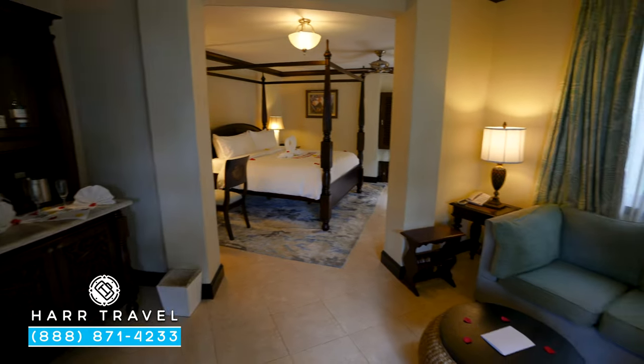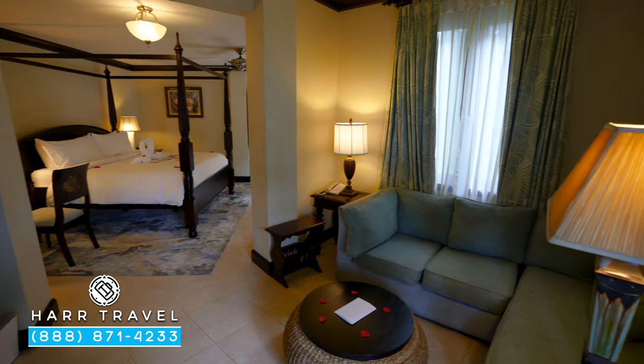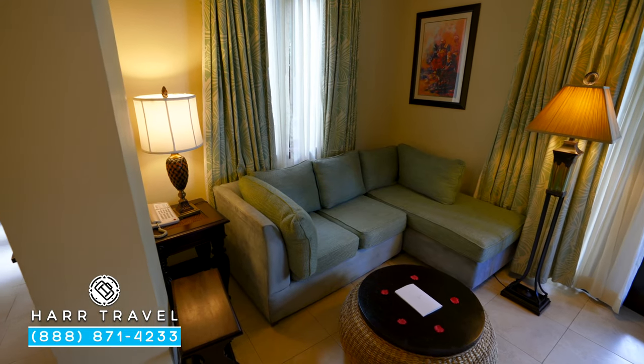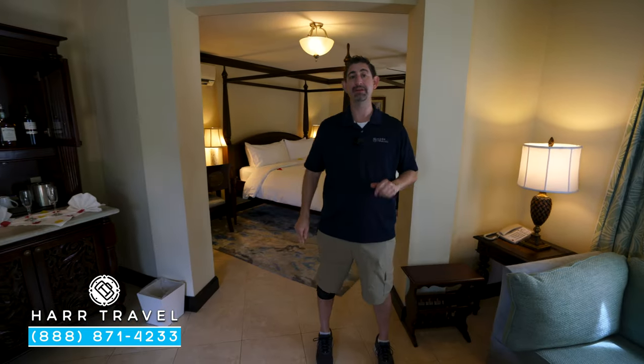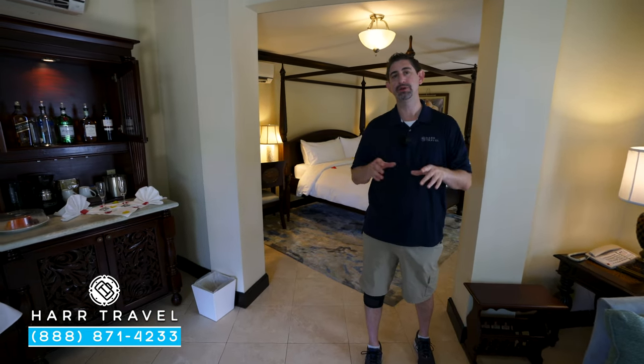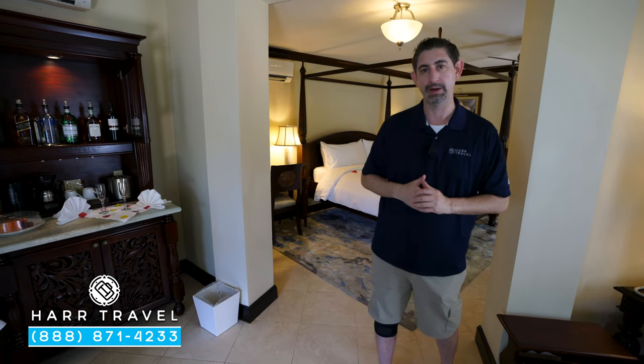Directly across, you're going to find your couch. You've got a nice chaise lounge as well, and then you have another phone tucked over to the corner and another one of those places where you can sit and have a cup of coffee. Keep in mind that the butler is going to whisk you right past reception when you arrive here, and they're going to check you in right here in suite.